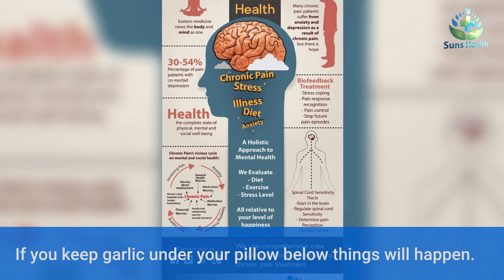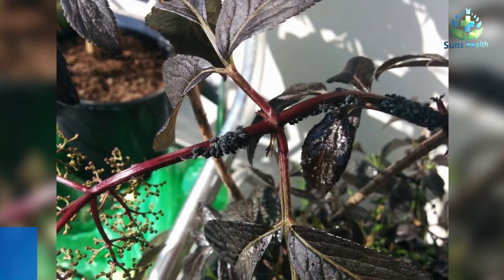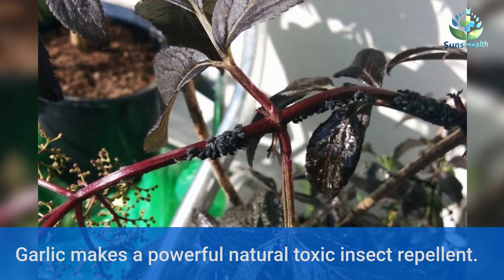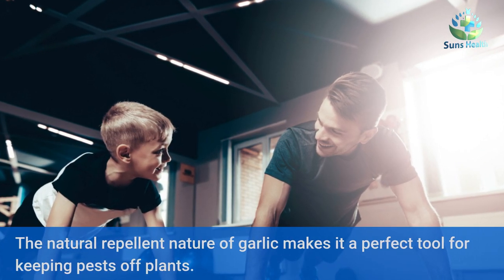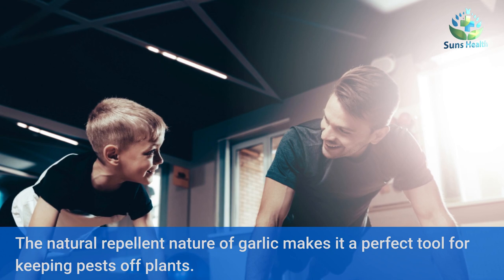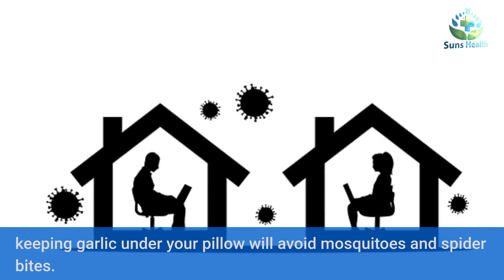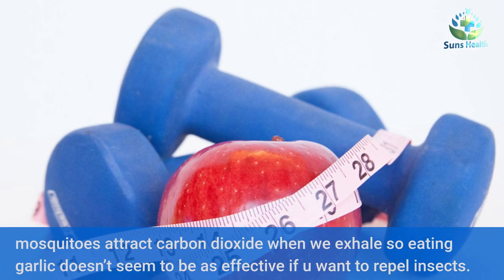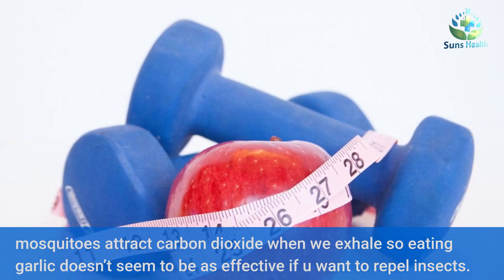If you keep garlic under your pillow, the following things will happen. Garlic makes a powerful natural toxic insect repellent. The natural repellent nature of garlic makes it a perfect tool for keeping pests off plants. Keeping garlic under your pillow will avoid mosquito and spider bites. Mosquitoes are attracted to carbon dioxide when we exhale, so eating garlic doesn't seem to be as effective if you want to repel insects.